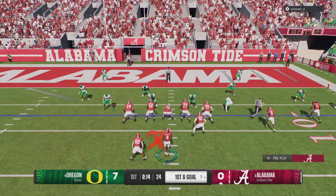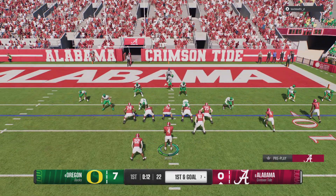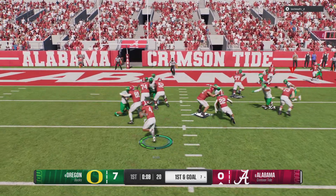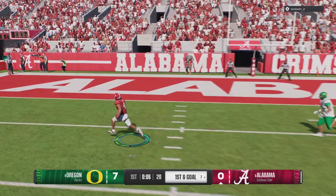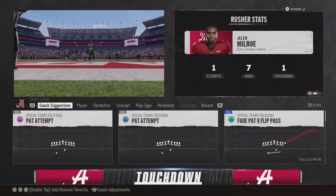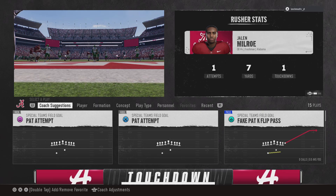Time winding down in the quarter as they come to the line. Quarterback on the keeper, and he's sprinting — he'll take it all the way. Touchdown, Crimson Tide.